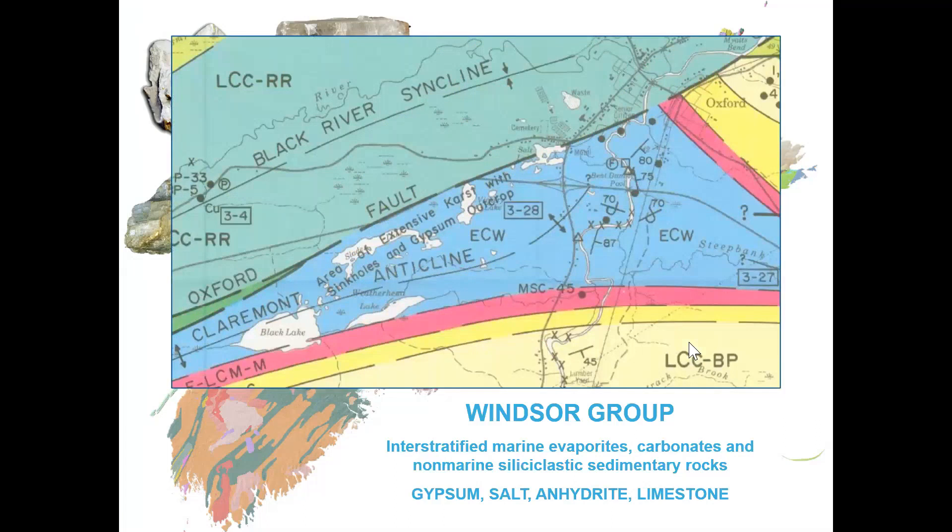Zooming in closer, the geological map describes an area of extensive karst and sinkholes with gypsum outcrop, with the Oxford sinkhole located near the boundary of the Windsor Group — the Oxford Fault. North of the fault is the Ragged Reef Formation, predominantly composed of sandstone and conglomerate, and south of the fault is a wedge of the Windsor Group.